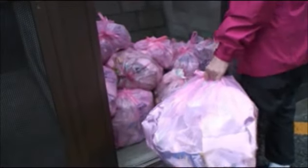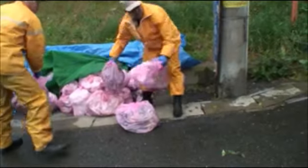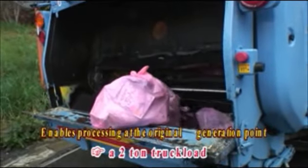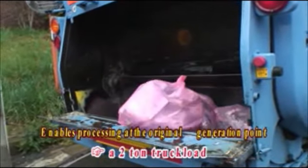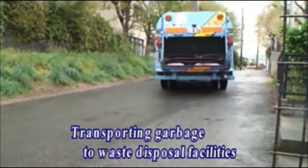Generally, a household discards one bag of garbage every three days. Make it 100 households, they generate a two-ton truck full of garbage every day. And that garbage is collected and transported to waste disposal facilities.